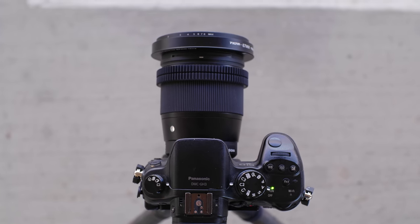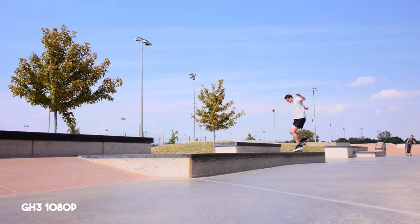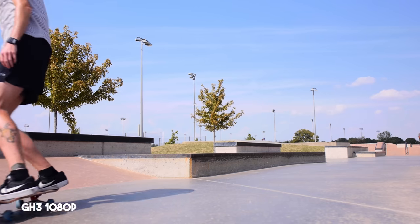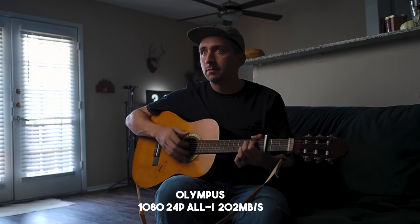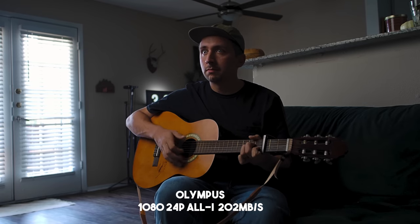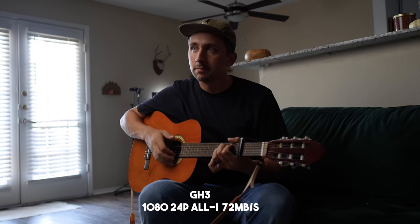The main thing I wanted to test with this GH3 was the 1080p quality. With my Olympus EM1 Mark II, it has 1080p but it doesn't actually look that good in my opinion, and when I started filming in 1080p with the Olympus, I was a little let down because I'm so used to the quality of this GH3. These are some clips I shot with both the EM1 Mark II and the Panasonic GH3 in All-I at 24 frames per second. The EM1 Mark II can shoot at a pretty high bit rate in All-I, and the GH3 shoots at 72 megabits in All-I, which is a very good codec still and very easy to edit with.